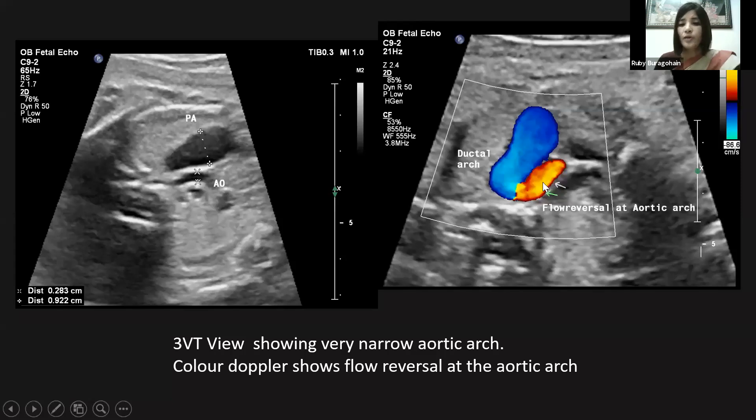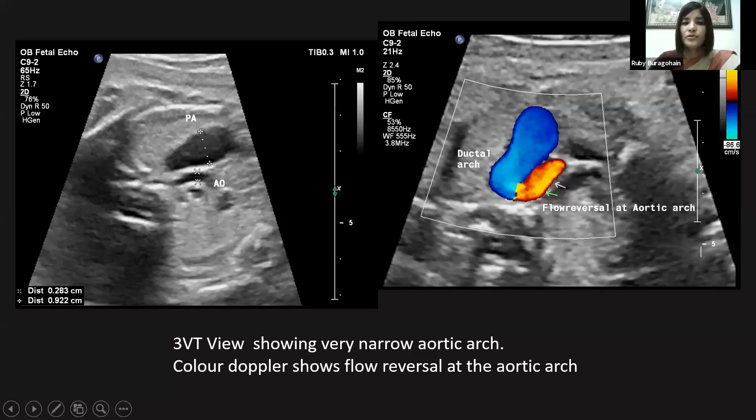The color Doppler image shows a reversal of flow at the aortic arch. Based on these ultrasound findings, this case was diagnosed as hypoplastic left heart syndrome. No other structural anomaly was detected. The patient was counseled regarding the prognosis and amniocentesis was advised, which they declined. They were from a peripheral small town and left without doing further tests. On follow-up a few months later, I was informed that the baby died just two hours after birth.